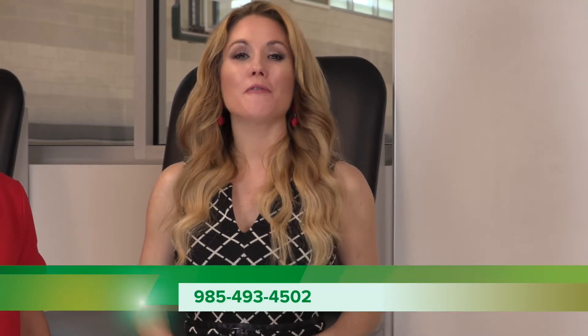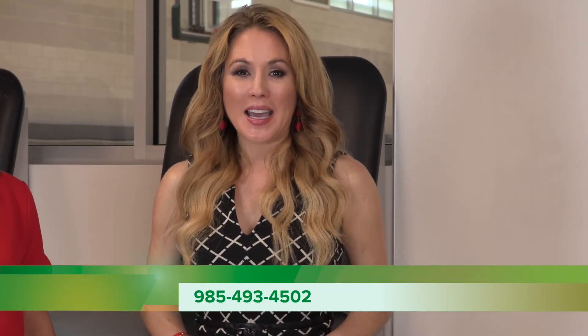If you want any more information on these or other sports medicine conditions, just give us a call at 985-493-4502. And stay tuned for much more information right here on Thibodeau Regional Medical's website.